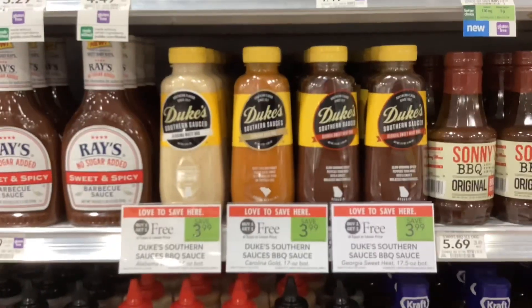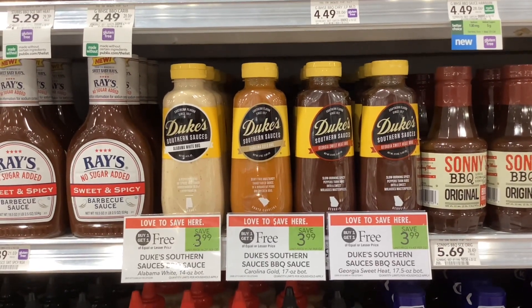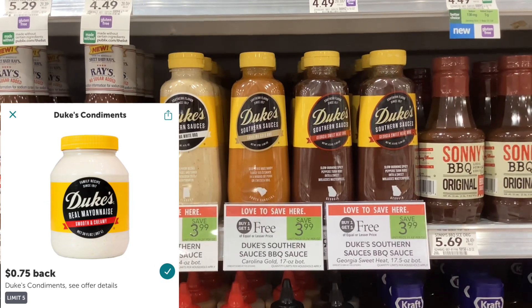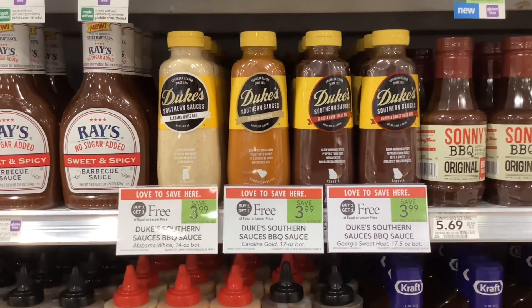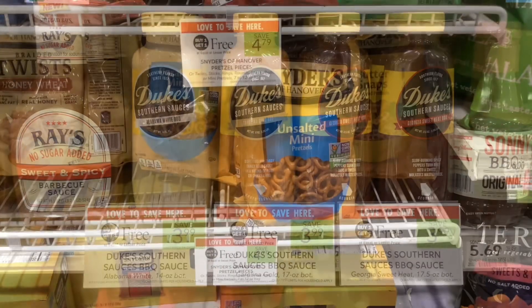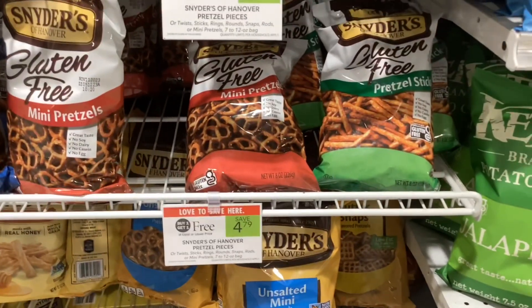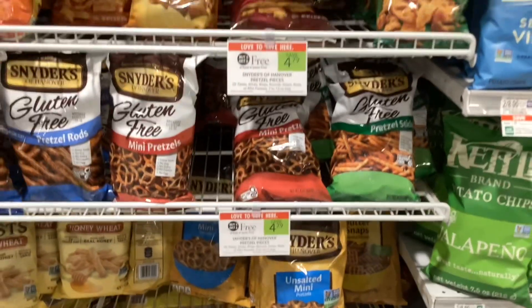The Duke's Southern Sauces are buy one get one free at $3.99. On Ibotta, when you submit your receipt, you'll get back 75 cents for each one of them, making your final cost $2.49 for two or about $1.25 each. The Snyder's pretzels are buy one get one free at $4.79. There are a lot of different kinds included, including the gluten-free pretzels.